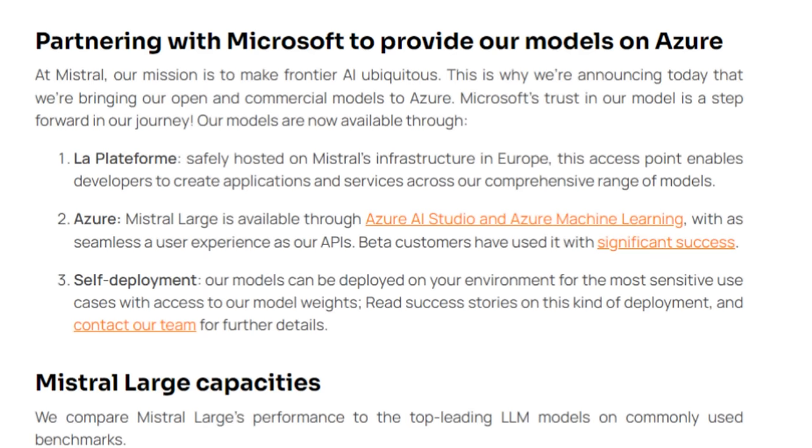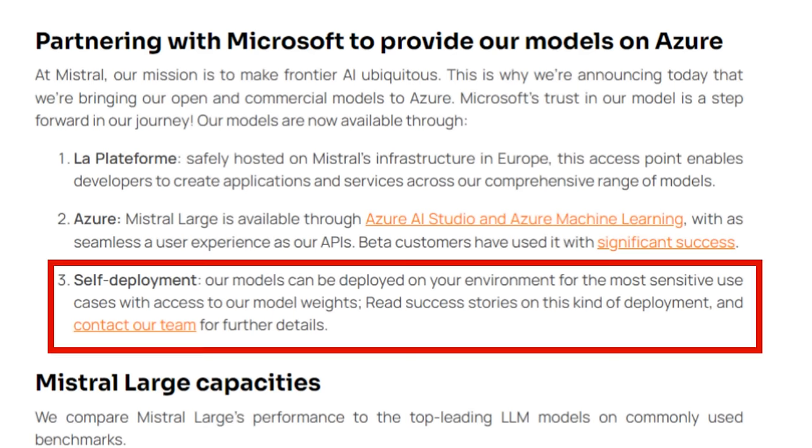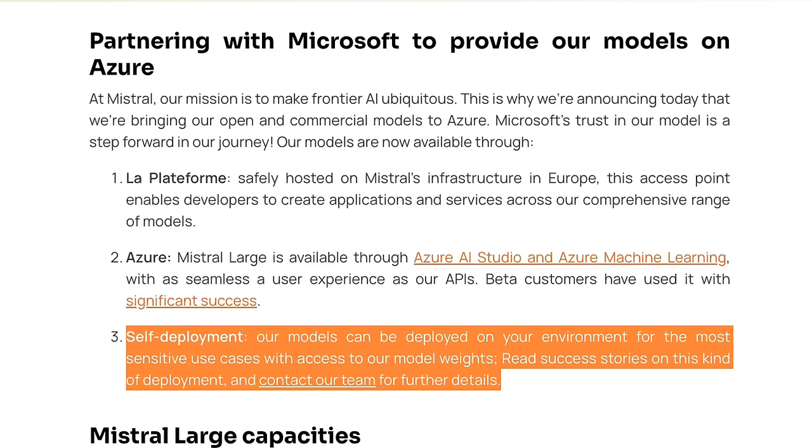They're also open for people to basically run this model on-prem. If you compare this to Google or OpenAI, they're very reluctant to do anything on-prem. Anthropic has been open to doing stuff on-prem. There are a lot of users out there — big companies, hedge funds, people that just can't put their data out into the world — that really need to run these things on-prem. Mistral is going to have a huge win here, just from this alone, being prepared to work out how people could use these in sensitive use cases.